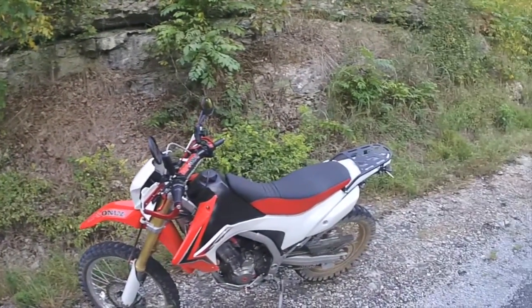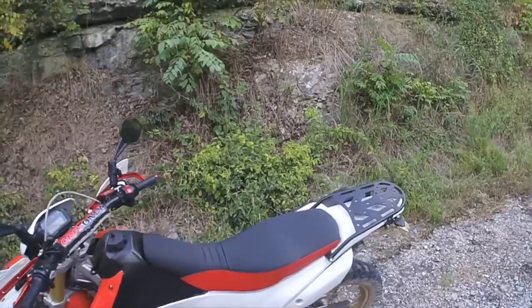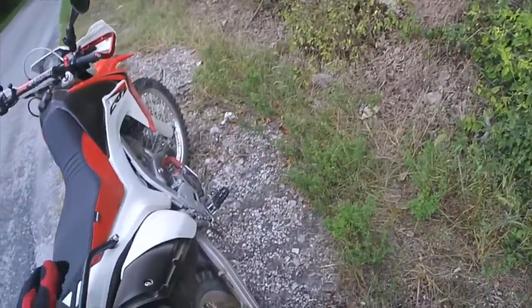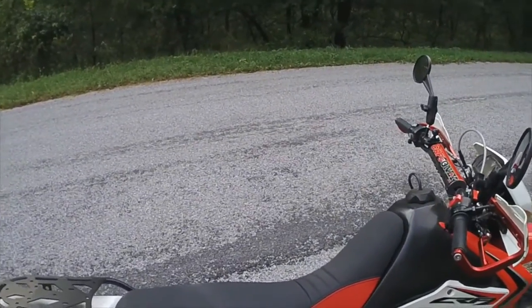Hey guys, I thought I'd stop here. I've been out riding a long way, about 85 miles, and I just want to do a review of this Seat Concepts seat. After riding it this far on all this dirt — you can see my wheel — I've been on lots of dirt roads, but I love it.